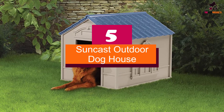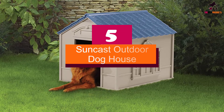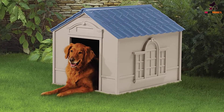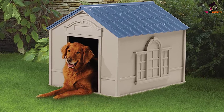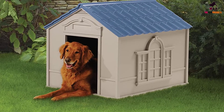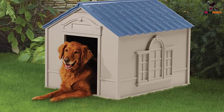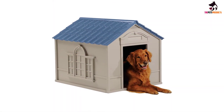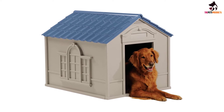Starting at number 5, we have the Suncast Outdoor Doghouse. Suncast's DH350 doghouse is perfect for indoor or outdoor use, can accommodate dogs up to 100 pounds, and won't break the bank. Made with super sturdy, weatherproof resin plastic, this doghouse can hold up against harsh weather conditions year-round.